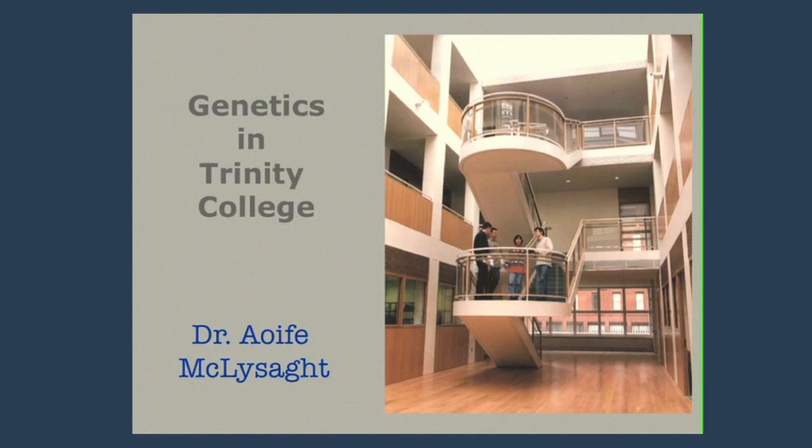I'm a lecturer in genetics here in Trinity. As you've probably learned from the stand outside, there are two ways to do genetics. One way is through the science course, where you specialize in third and fourth year, making your choices during second year. The other way is a direct entry course in human genetics. The two courses have a lot of similarity, with an emphasis on the human aspects in that course, but both classes spend a lot of time together and are very much full members of our department.